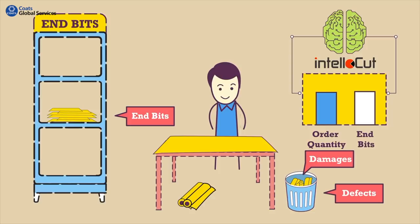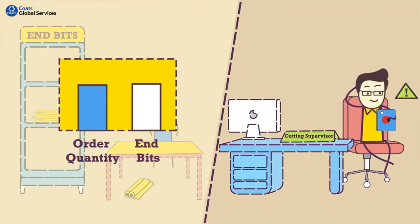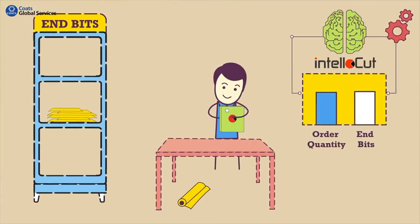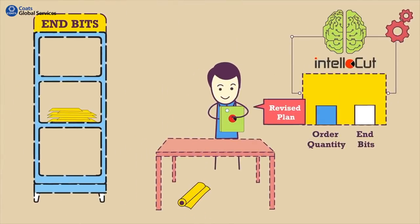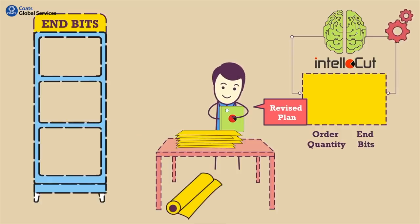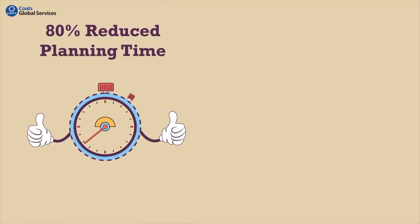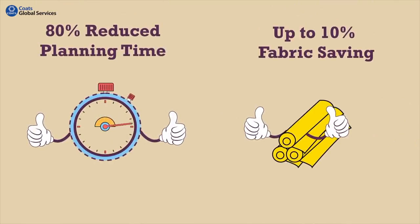IntelliCut makes intelligent plans to minimize wastage. The moment you have enough end-bits for the remaining order quantity, IntelliCut notifies the cutting supervisor to stop using fabric rolls and use up the end-bits. In a single click, IntelliCut automatically replans and uses all the end-bits to cut the remaining order quantity, ensuring fabric is saved in a roll. Result: 80% reduced planning time and up to 10% fabric saving.